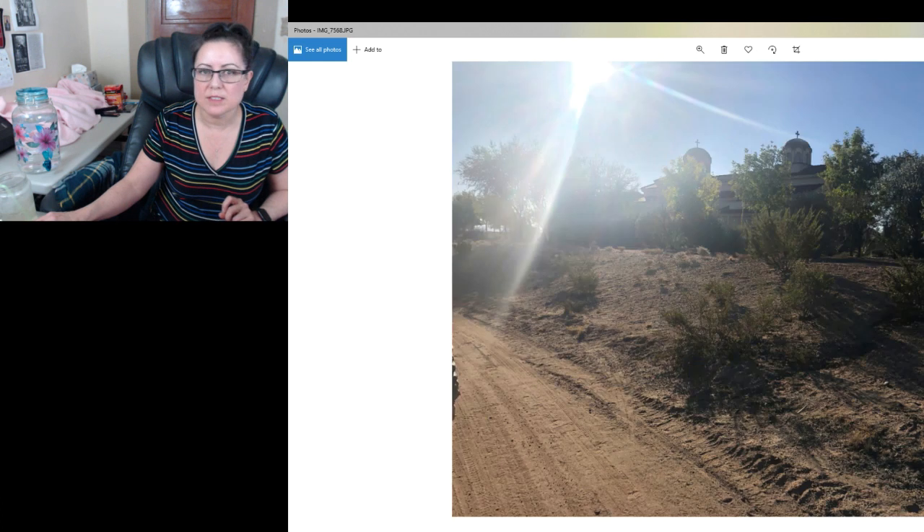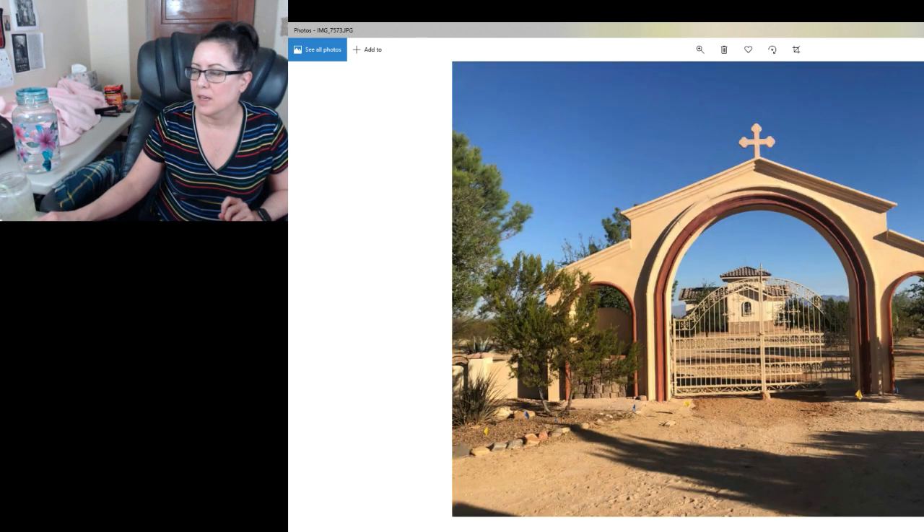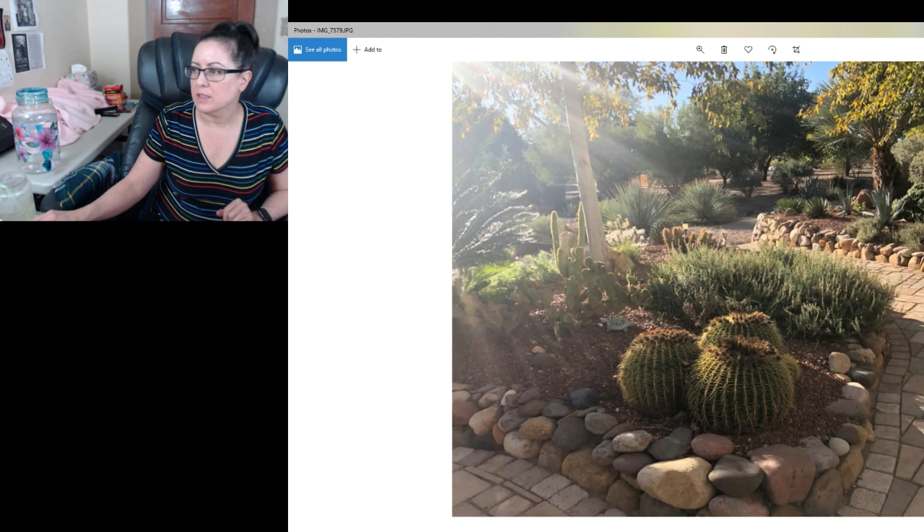Some more pictures of the grounds. Picture of the main church from the road. On the left is where the nuns' cells are. This is the entrance to a cemetery they have, and by the cemetery they have another little chapel there. This is some more of the grounds close to where our dorms were. These pictures are a little out of order because my computer wouldn't let me put them in any kind of order.